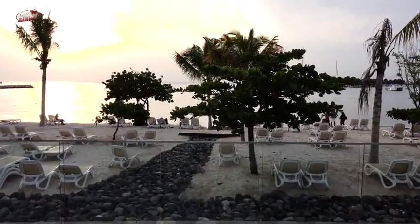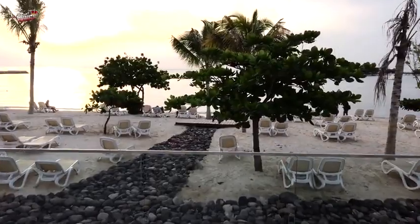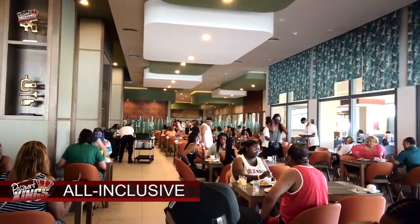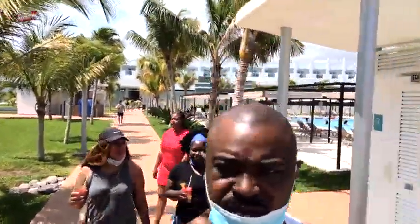The all-inclusive packages I sell usually include transfer services to and from the airport. Other than excursions and gift shop items, everything else is included in the price of the resort. Right now, rooms are about $250 per night depending on which days you stay. At passportkings.com you can get some of the lowest prices on airfare as well.